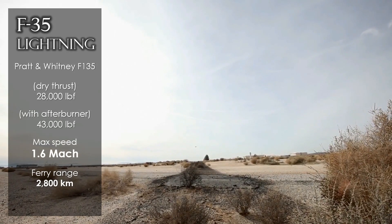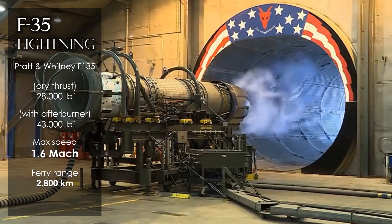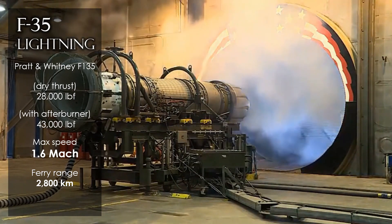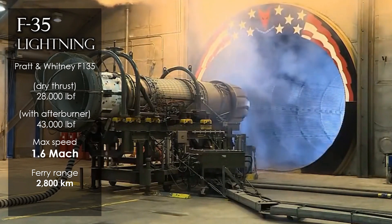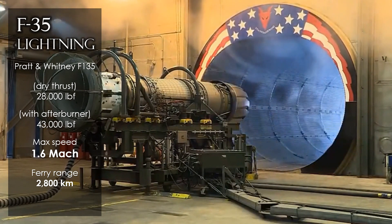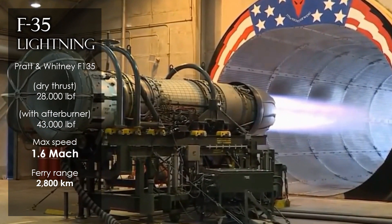The F-35 Lightning's engine is a Pratt & Whitney F135 turbofan, producing 43,000 pounds of thrust with afterburner and bringing the fighter to Mach 1.6 — somewhat limited due to the aerodynamics of the nose and cabin design. The ferry range in version A is 2,800 km. The fighter can withstand 9g of pressure and has good thrust-to-weight and climb rate, though overall maneuverability is not very high due to its constrained common design.